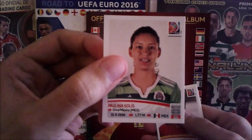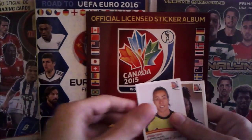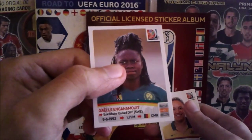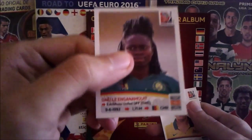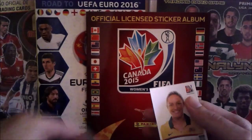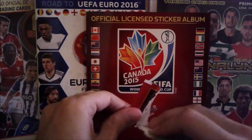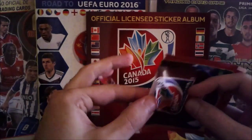Third packet: Paulina Solis from Mexico, Han Peng from China, Tita Pool from Spain, Gael Aganamuit from Cameroon — another African player born in Sweden this time — and Kyah Simon from Australia. Fourth packet up next, and so far no shinies besides the one that came with the blister.